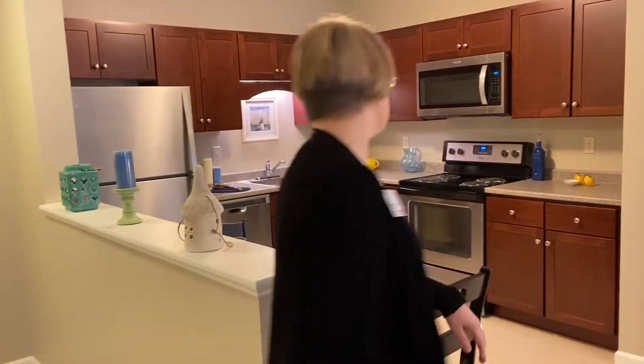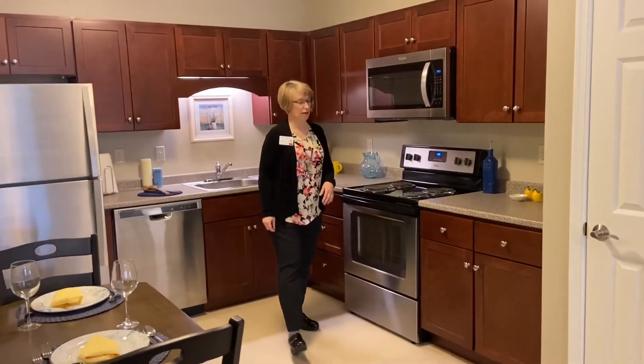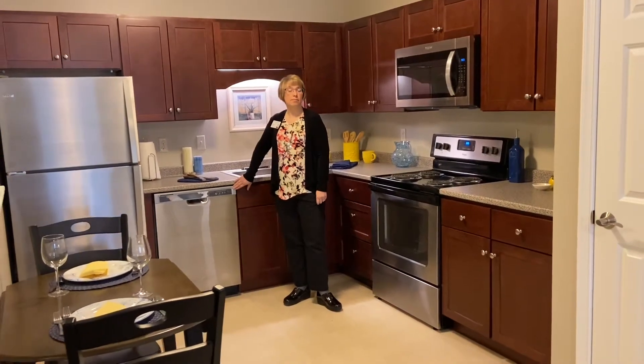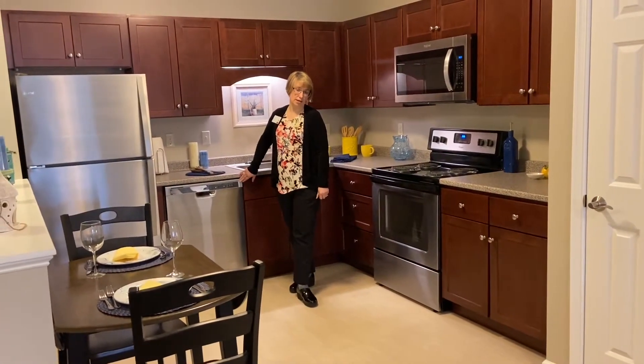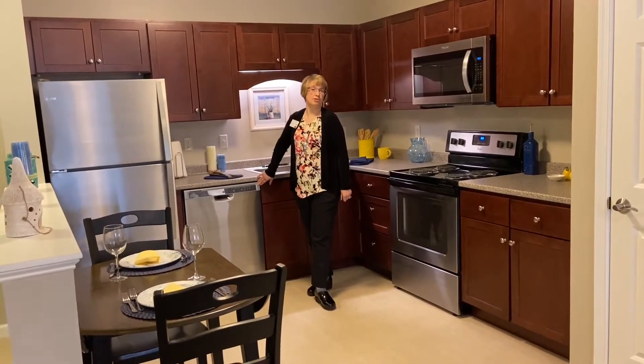So this is the setup for a full kitchen. There's all nice stainless steel appliances, as well as a dishwasher, for those that still like to cook. This apartment does come with a continental breakfast and one meal of their choice, and it can change up depending on what they feel like doing for that day.